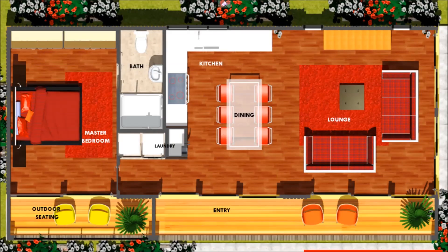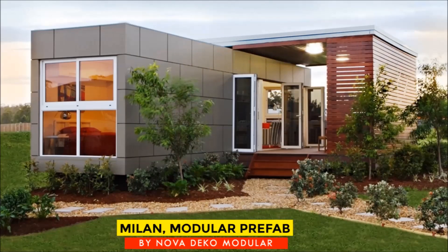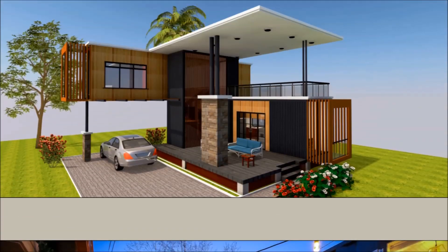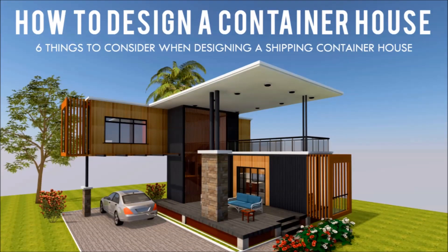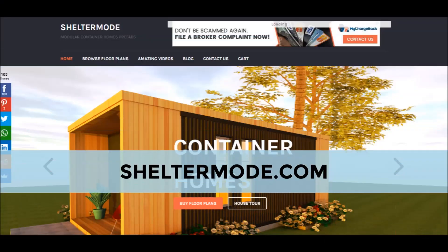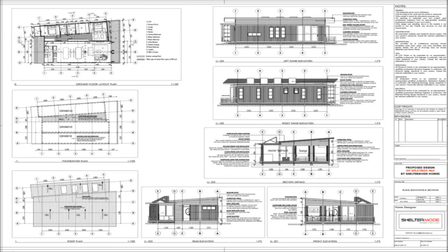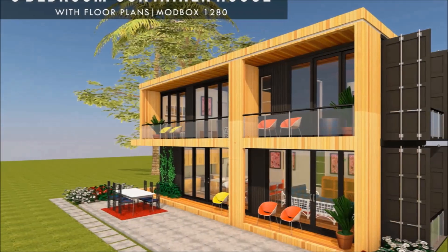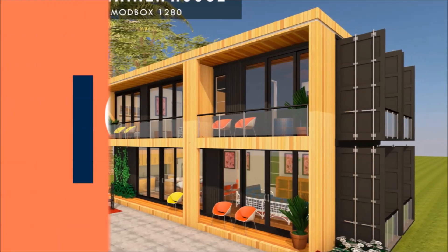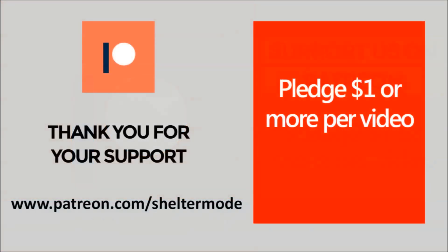If you are looking for modern floor plans for container homes, weekly case studies of the most influential shipping container homes from around the world, plus detailed articles from our building guide, feel free to subscribe to our YouTube channel. Check out our website ShelterMode.com for lots of free resources, modern floor plans and blueprints. Without further ado, let's get started.